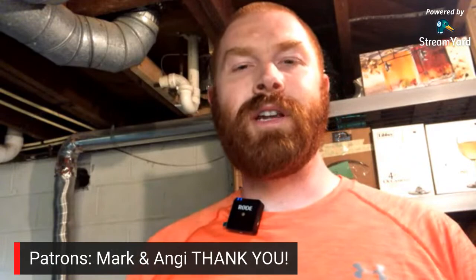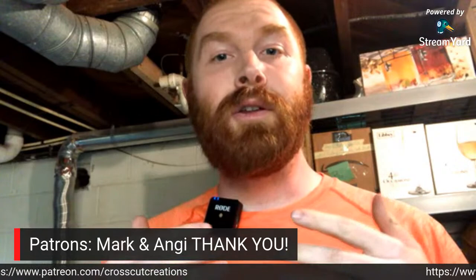I do want to thank my patrons - my top tier patrons, Mark and Angie. I appreciate the support. I also want to mention that I have a new patron this week - Lisa. Thank you so much. If you guys are interested in supporting me, Patreon is one of the ways to do that. The link is in the description of this video.